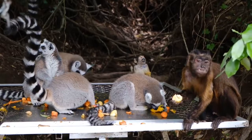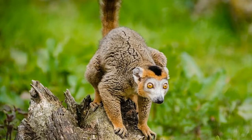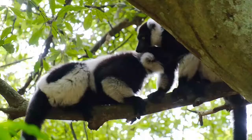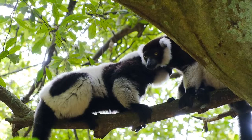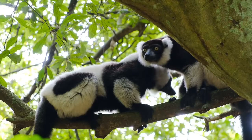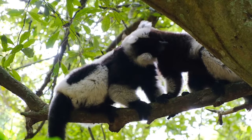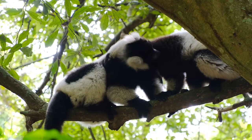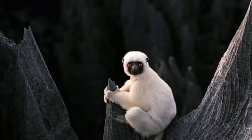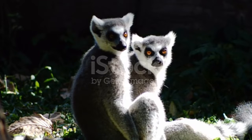Where do lemurs live? Lemurs live on the island of Madagascar and its surrounding islets, off the southern coast of Africa. They can be found flying through the trees, or if they are ring-tailed lemurs, living in large groups on the forest floor. Are lemurs herbivores, carnivores, or omnivores? Lemurs are omnivores, meaning they eat both plants and other animals. Lemurs belong to the kingdom Animalia, the class Mammalia, the phylum Chordata, the family Lemuridae, and the order Primates. Lemurs are covered in fur.